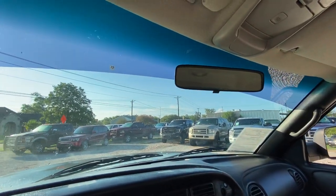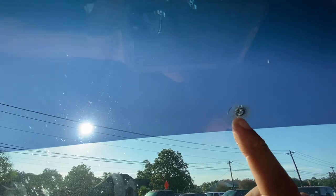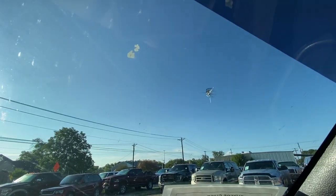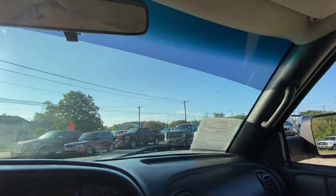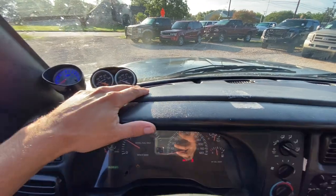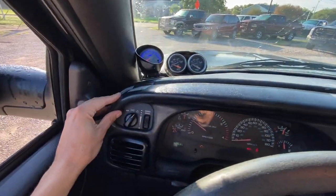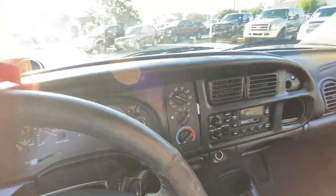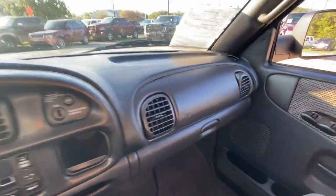Got a couple of cracks in this windshield — little chips. Got one right here and then another one over here. Super nice everything's all there. Do got a little bit of a loose dash, just mainly this piece right here — most of the clips are kind of broken. They sell these full panel replacements, but the rest of it looks great.